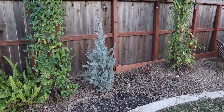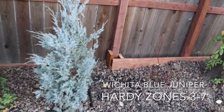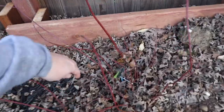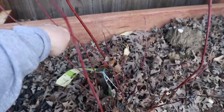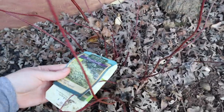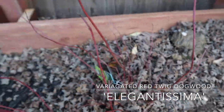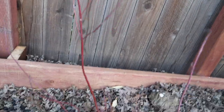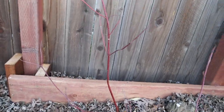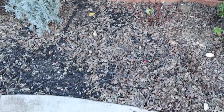Moving on, I have my Wichita blue juniper, and then I have this one with a tag — it's a variegated red twig dogwood, the Elegantissima. It's pretty; I really like the red branches but I want it to get bigger so I'm not going to cut any of these off. I'm not sure if I need to prune it or not — I'll have to look into that.